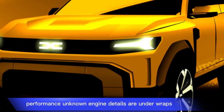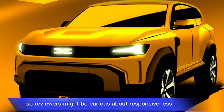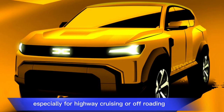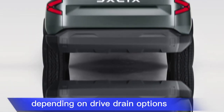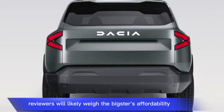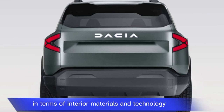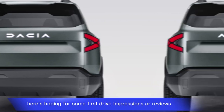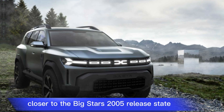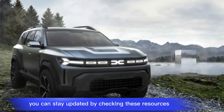Performance unknown — engine details are under wraps, so reviewers might be curious about responsiveness, especially for highway cruising or off-roading, depending on drivetrain options. Reviewers will likely weigh the Bigster's affordability and practicality against its potential shortcomings in terms of interior materials and technology. Here's hoping for some first-drive impressions or reviews closer to the Bigster's 2025 release date.